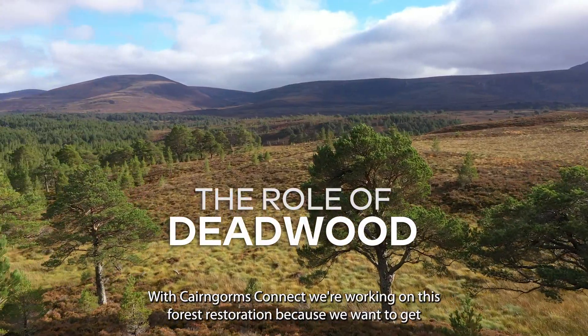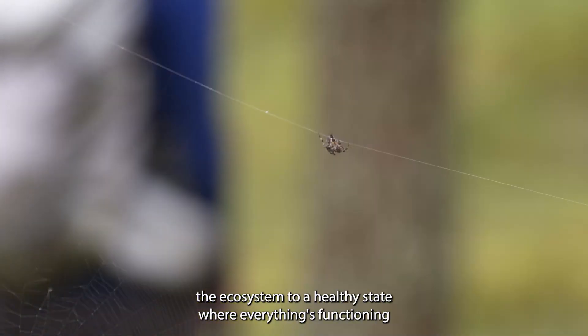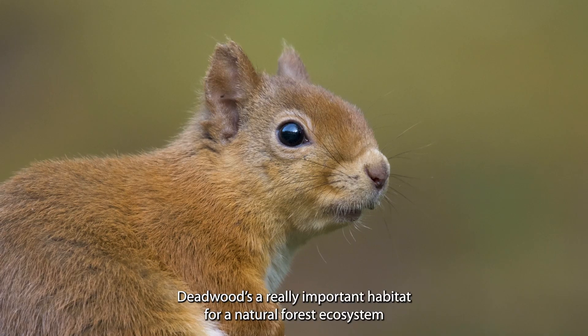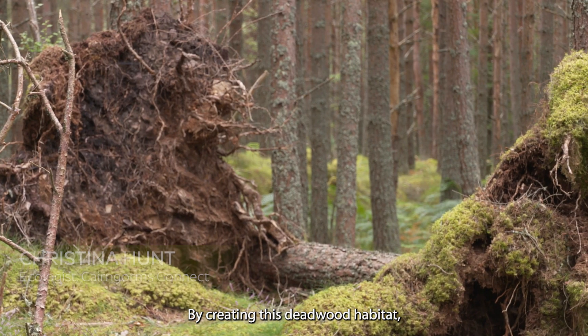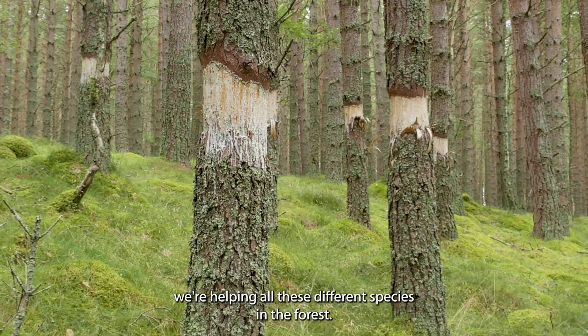With Kengwans Connect we're working on this forest restoration because we want to get the ecosystem to a healthy state where everything's functioning as it should. Deadwood is a really important habitat for a natural forest ecosystem, and by creating this deadwood habitat we're helping all these different species in the forest.